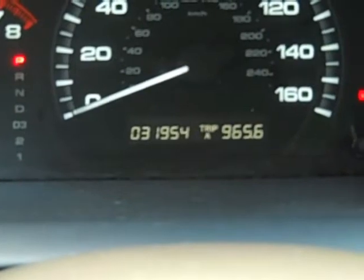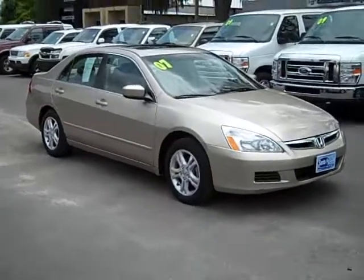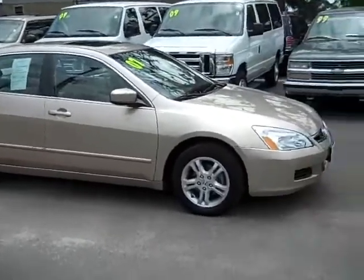This car has 31,954 miles on it. As you can see, this car is in excellent shape on the inside and on the outside. It also comes equipped with a security system and an immobilizer anti-theft system.